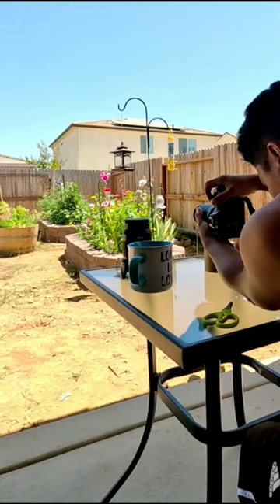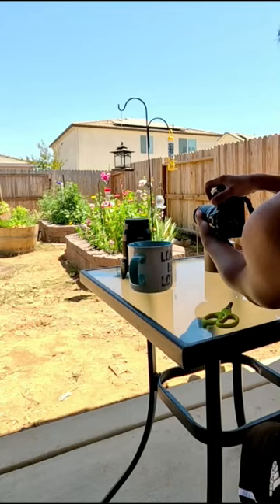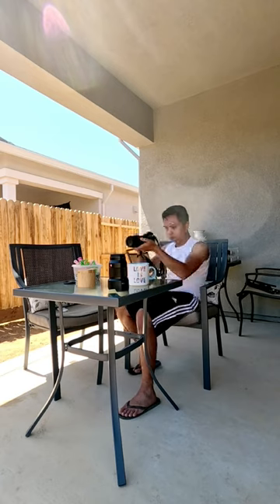My aperture is always f/5 or f/5.3 and the shutter speed is always 1/1000 or 1/1500. Then all I have to do is quietly wait for hours and hours and take as many photos as I can.